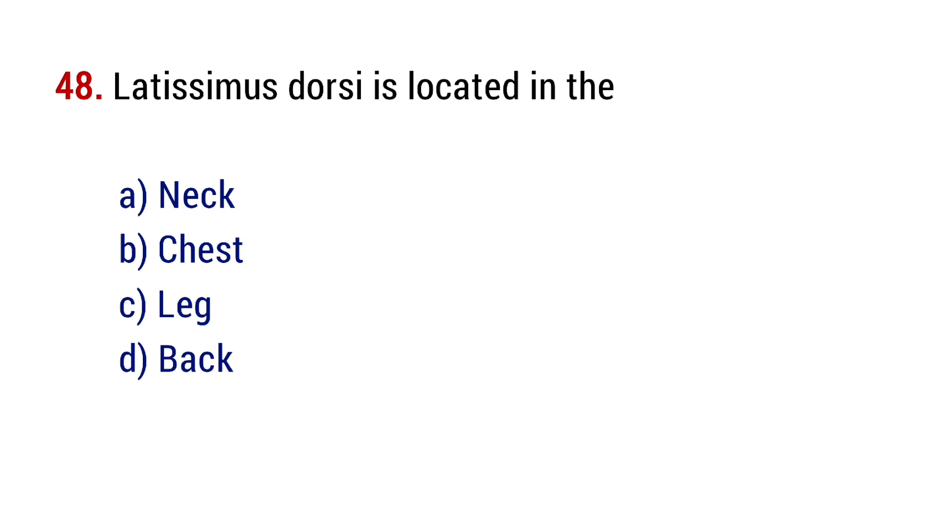Question number 48. The trapezius muscle is located in the? The right answer is option D, back.